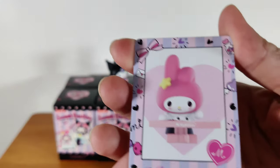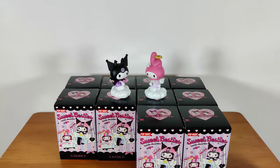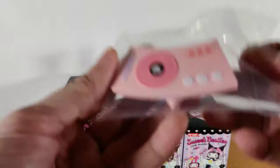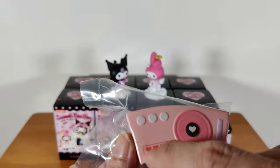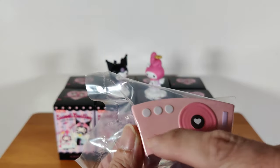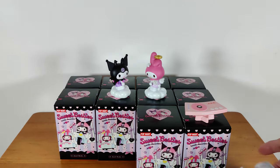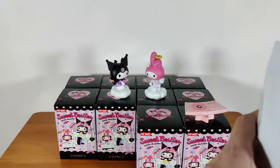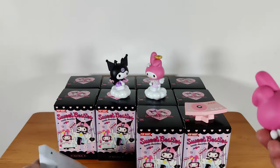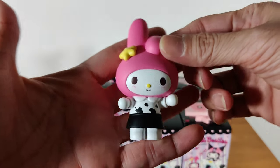So this is DJ My Melody — My Melody trying to DJ. Very cute. This is a nice DJ table — a turntable with all the hearts and buttons, a simple one for her to use.